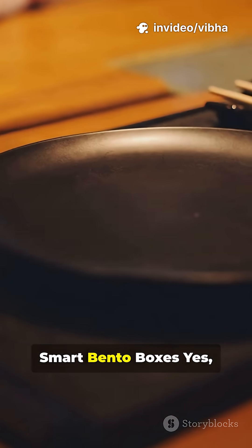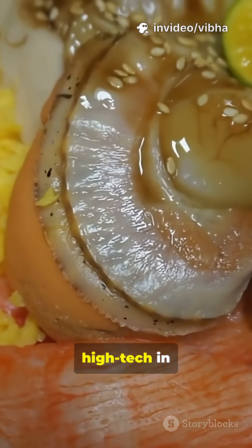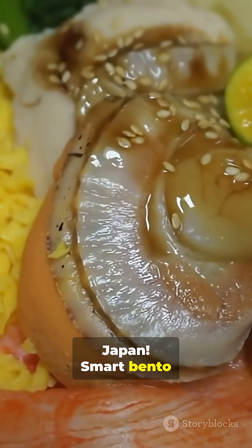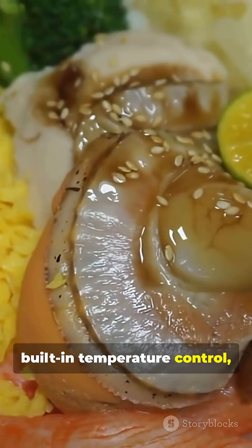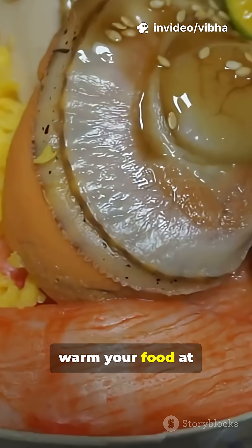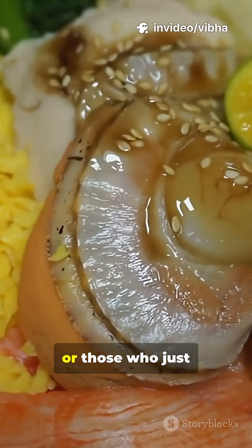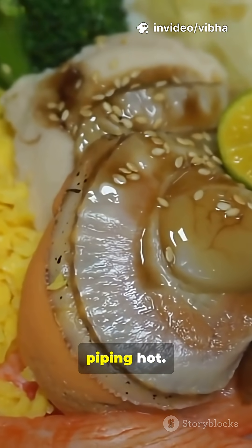3. Smart Bento Boxes. Even lunch is high-tech in Japan. Smart Bento Boxes come with built-in temperature control, self-heating features, and even timers to warm your food at the perfect moment. Perfect for people on the go, or those who just love their meals piping hot.